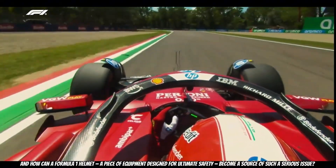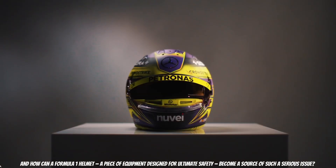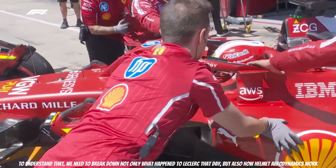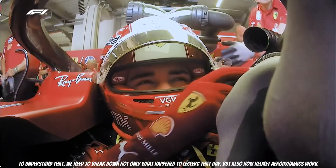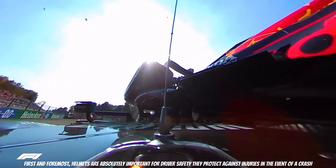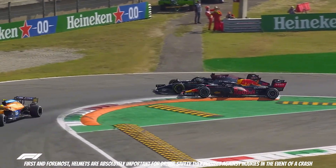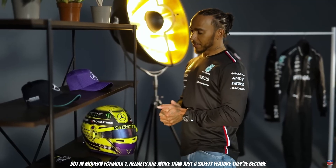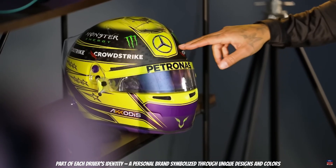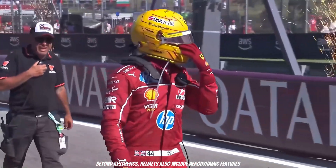How can a Formula 1 helmet — a piece of equipment designed for ultimate safety — become a source of such a serious issue? To understand that, we need to break down not only what happened to Leclerc that day, but also how helmet aerodynamics work. First and foremost, helmets are absolutely important for driver safety. They protect against injuries in the event of a crash. But in modern Formula 1, helmets are more than just a safety feature — they have become part of each driver's identity, a personal brand symbolizing unique designs and colors. Beyond aesthetics, helmets also include aerodynamic features.